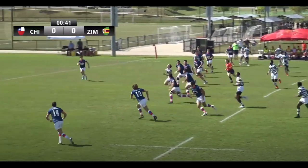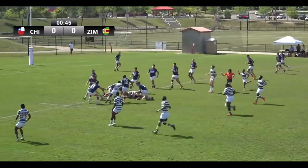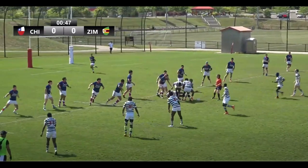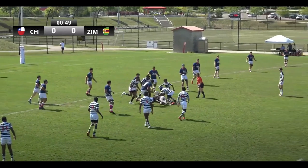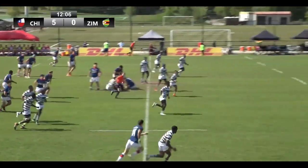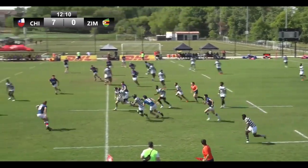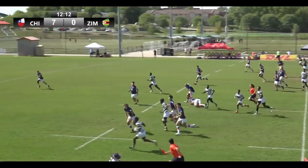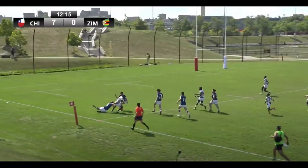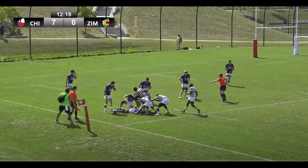Finds Patton in the midfield, cheeky chip over the top — he gathers, they've got space, keeps the ball alive. Zimbabwe looking very good off the bat. Little kick through — Patton didn't come screaming onto it. Nice step, he's got some space, he finds his man out wide, that's number 11.